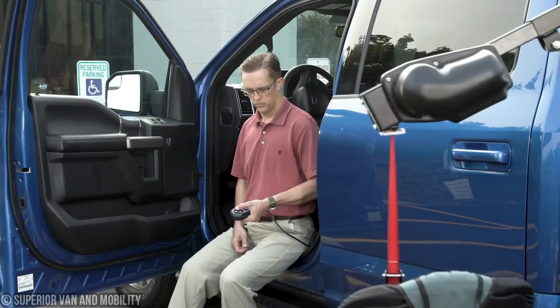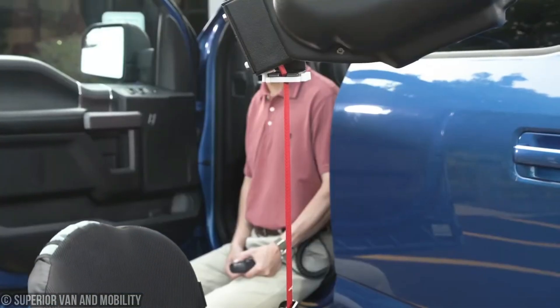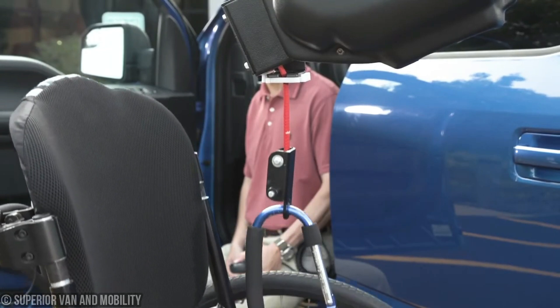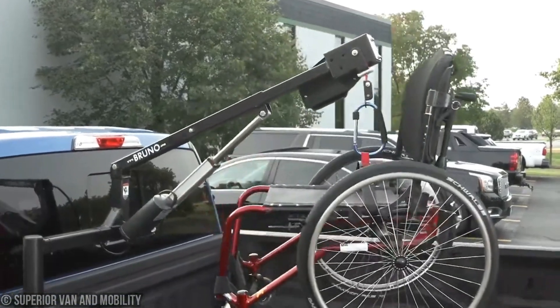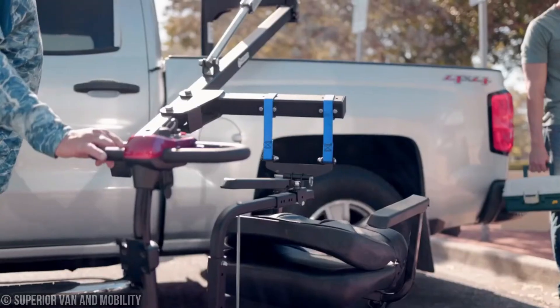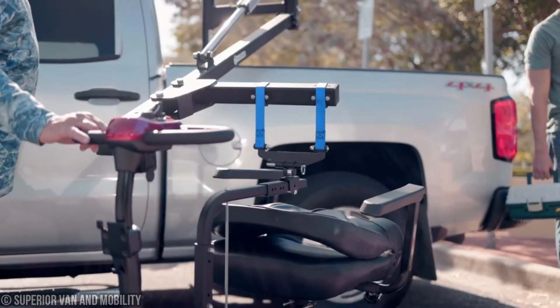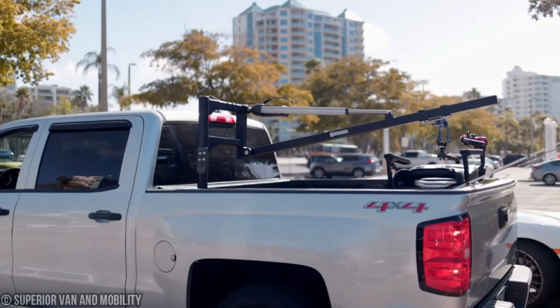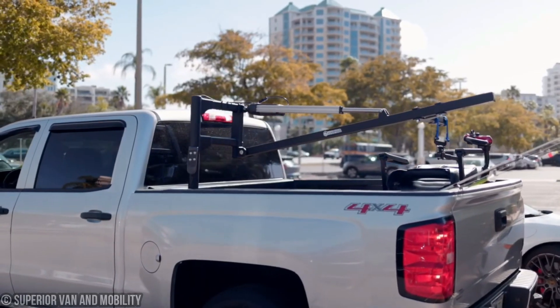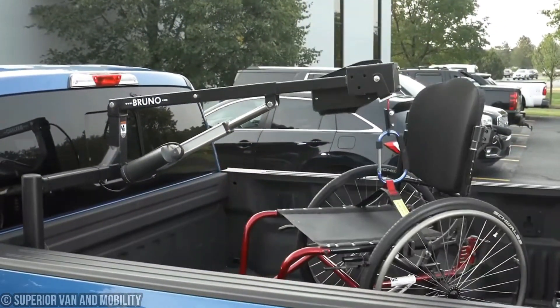The RUNO Outrider is built tough, so it can handle whatever mother nature throws its way — rain, snow, you name it. The RUNO Outrider laughs in the face of harsh weather conditions, ensuring reliable performance whenever you need it. Plus, it's versatile and easy to install on compatible vehicles, boasting a lifting capacity of 90 kilograms.